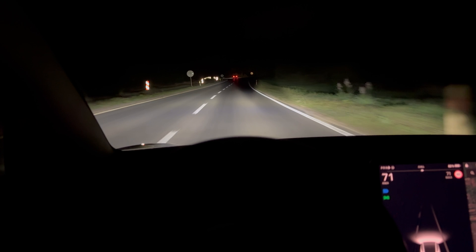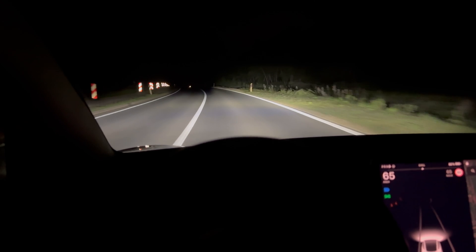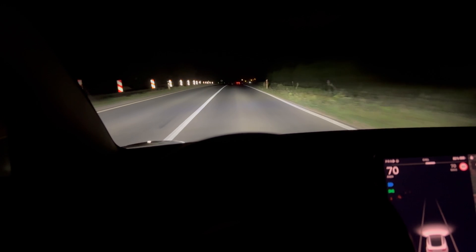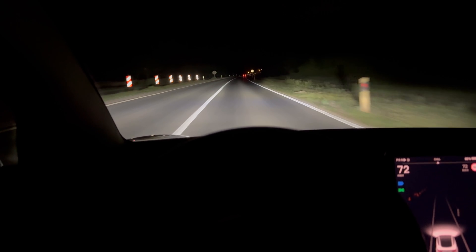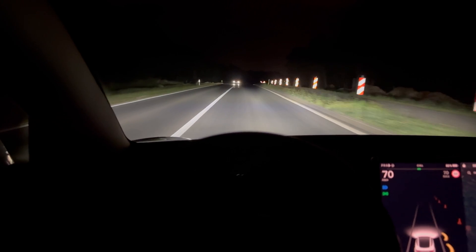Actually, being a car reviewer for six years or so, I've tested many cars with matrix headlights, and I can say this is pretty solid. I've seen cars with less matrix performance and accuracy, but this is definitely very good. I haven't been flashed a single time on my trip on the first night when I tried it out.